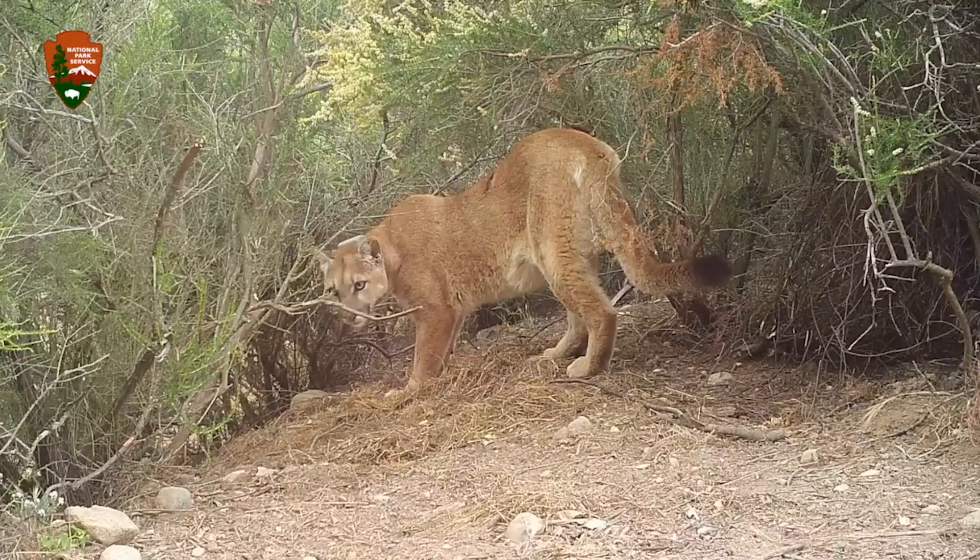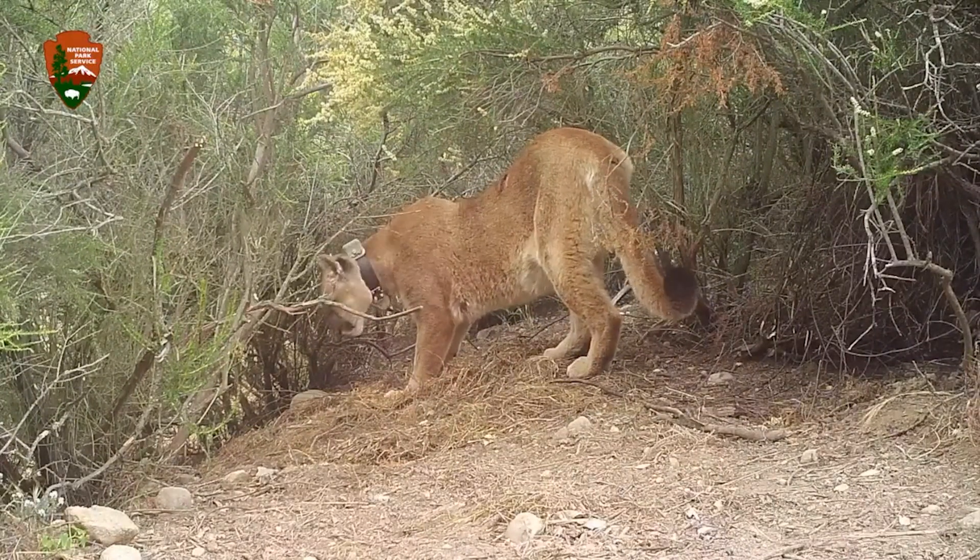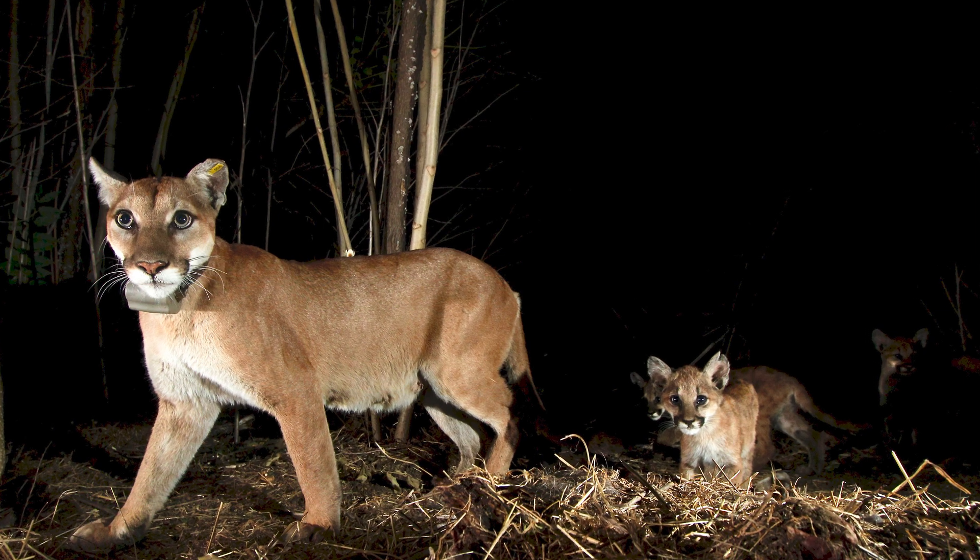The Santa Monica Mountains Fund is the official partner with the National Park Service here in the Santa Monica Mountains, providing support for the projects and programs happening in these mountains. We look for opportunities to fund things like the collars that the cougars wear, which allows NPS researchers to gather data and learn more about how they're surviving. The wildlife crossing, the native plant nursery, and the respect we show to these animals brings hope for all of us.